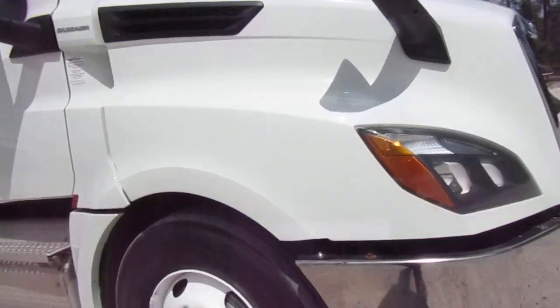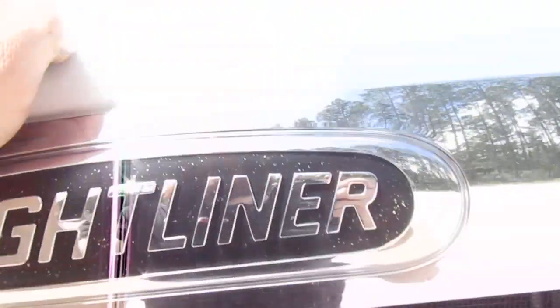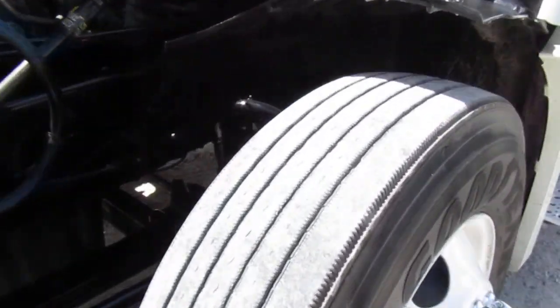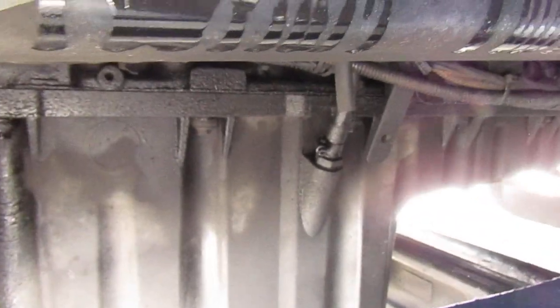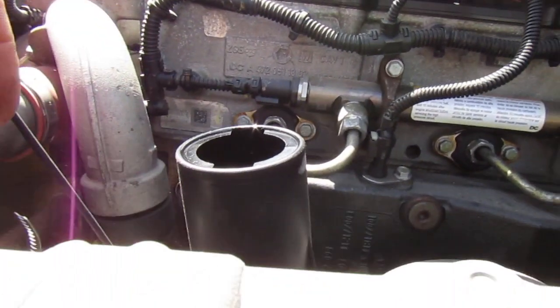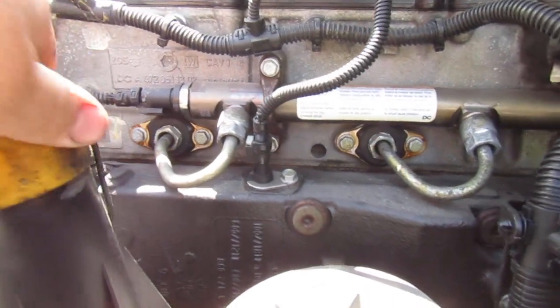A little bit of a whoopty-doo right here, but we're not going to mention that. No cupping on the tires, even wet. Say blow-by. Very nice.